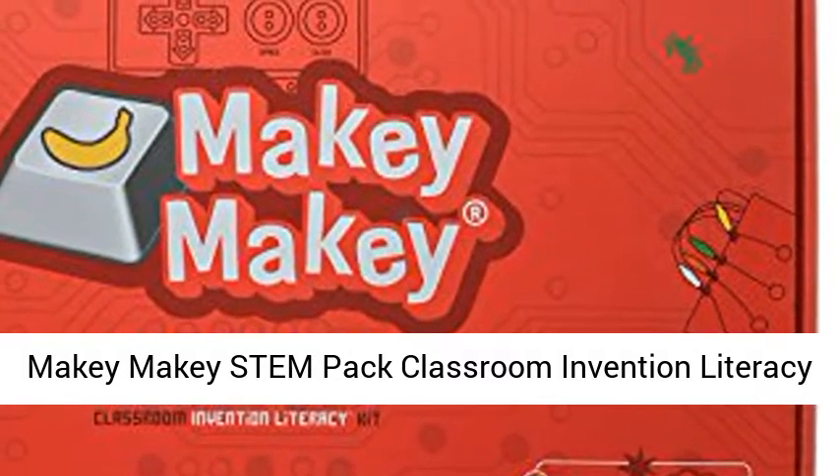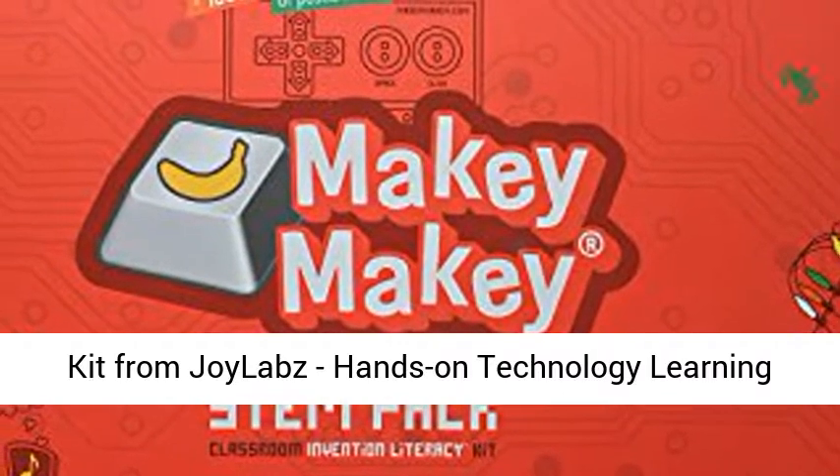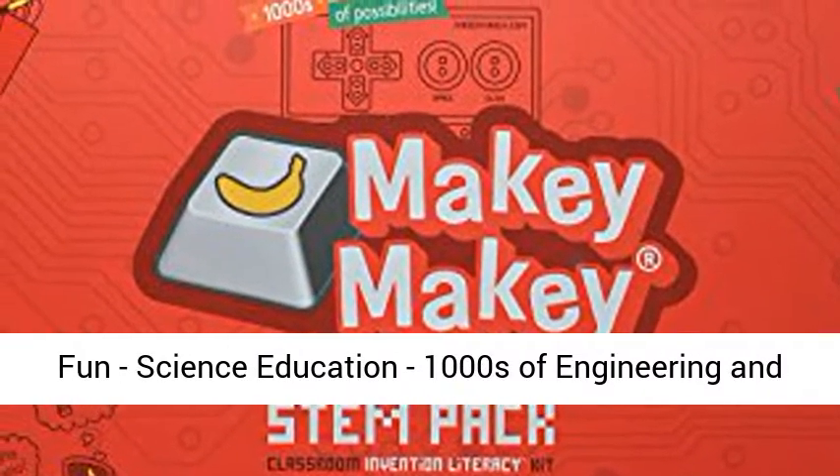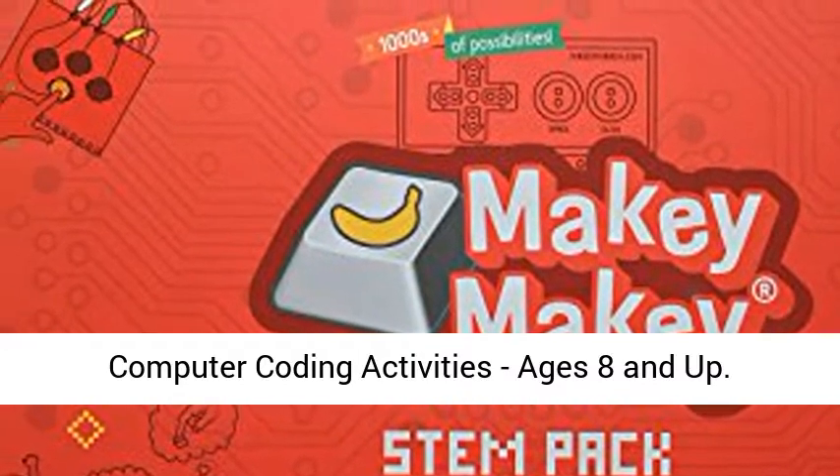Makey Makey STEM Pack Classroom Invention Literacy Kit from Joylabs — hands-on technology learning fun, science education, thousands of engineering and computer coding activities, ages 8 and up.